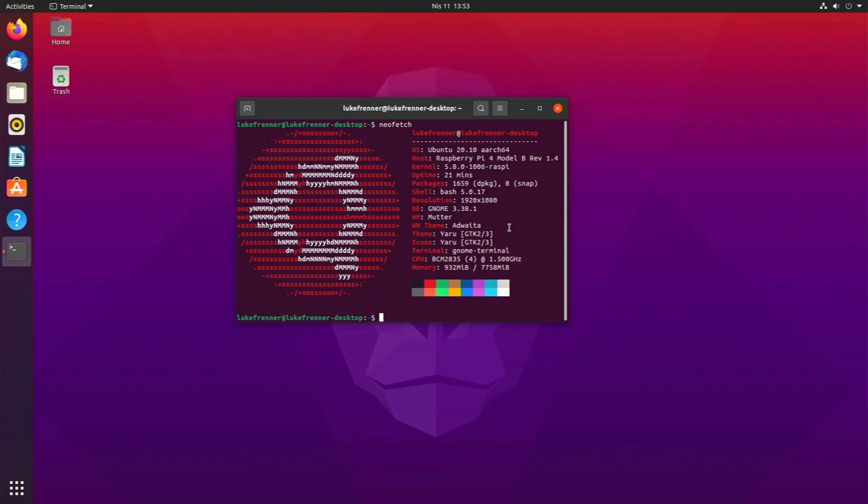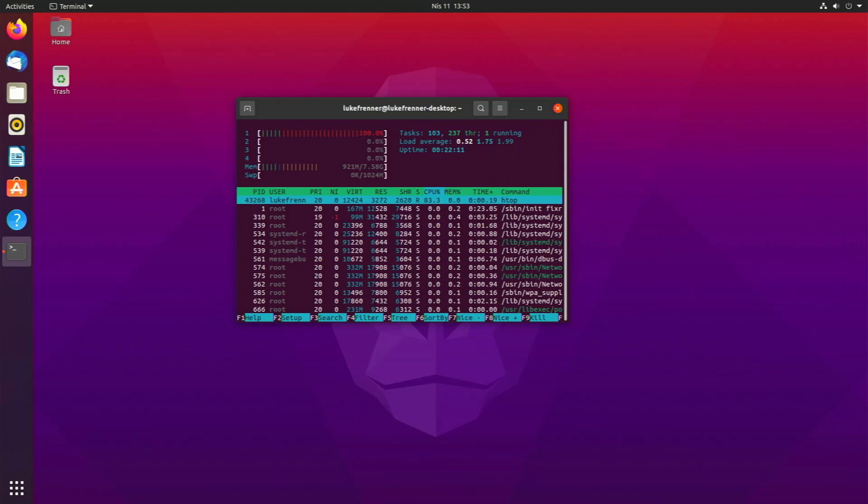Let's look at HTOP and see our system resource usage when we're not doing anything at all — just to see how much RAM and CPU it uses. HTOP is a lightweight Linux terminal system resource manager. When we open it, we can see that our memory, while running literally nothing but this terminal, is almost up to one gigabyte of RAM. That is a lot for the Raspberry Pi 4.